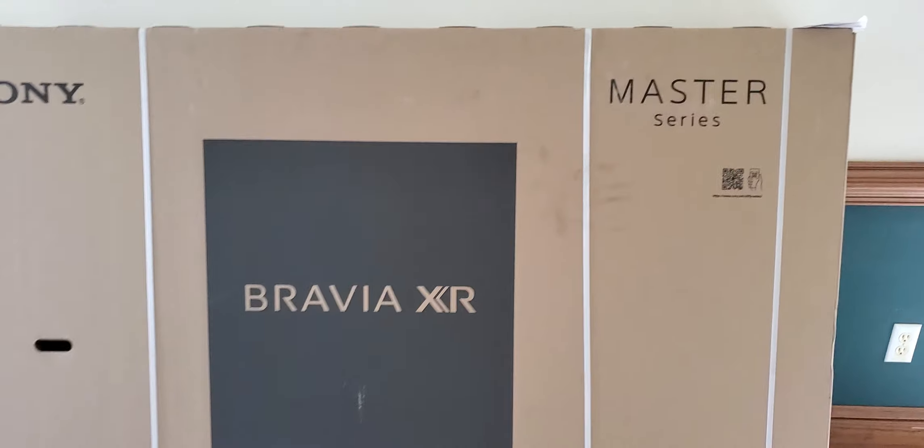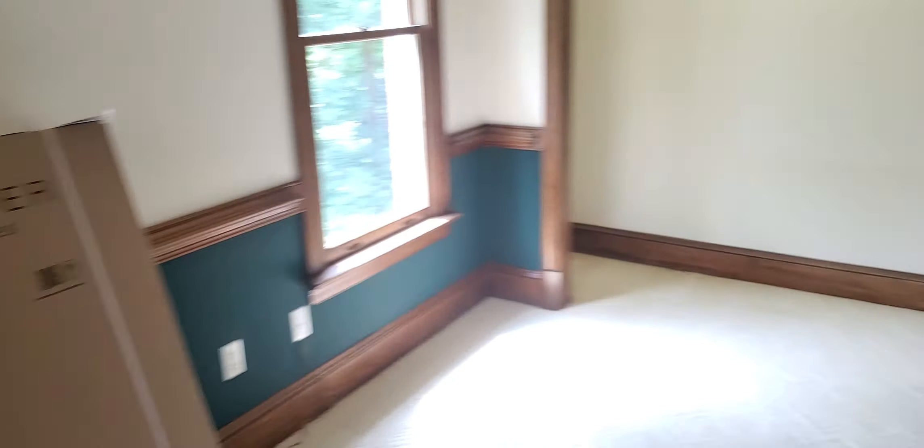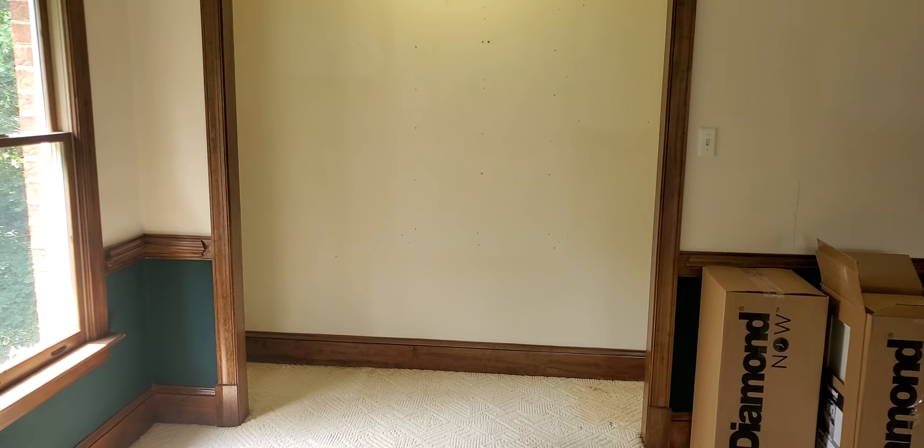We're going full Master Series in the lounge. That is gonna go inside of there, if it fits. I think it's bigger than the opening, but we're gonna open that up just a little bit.